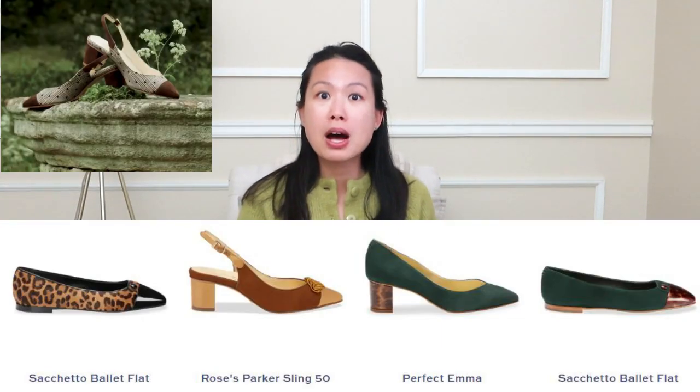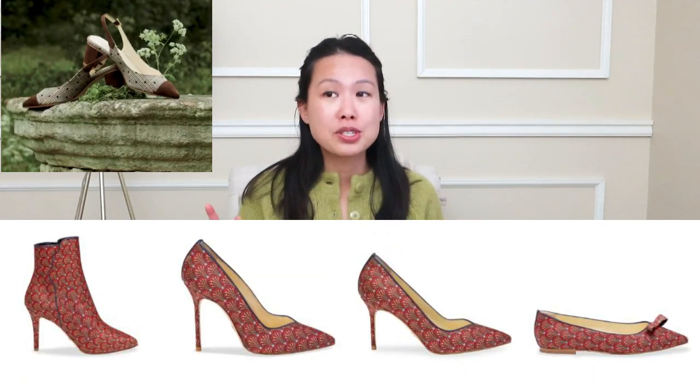I'm a long-time fan of Sarah Flint ever since I was introduced to the brand. For full disclosure, I am a brand ambassador, but I do buy a lot of their shoes with my own money. I'm just in love with all of them. Every time they do a new release — they have a really good collection for the holidays, some of which are out already — I'll pop them onto the screen and also show you some of the shoes I saw live at the trunk show.